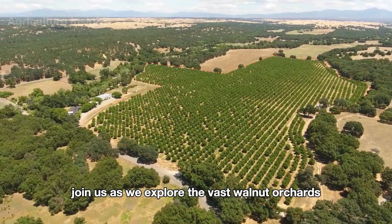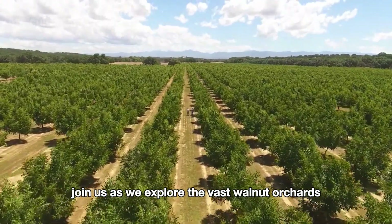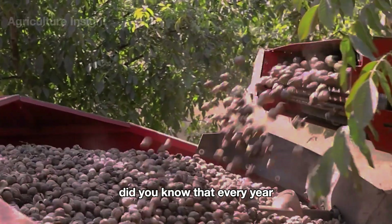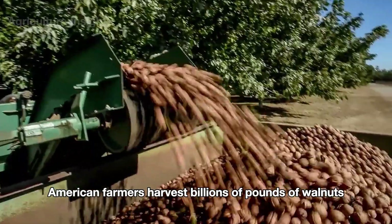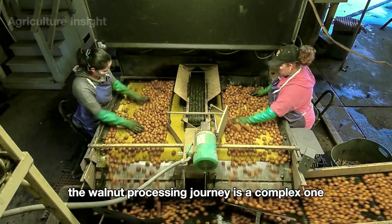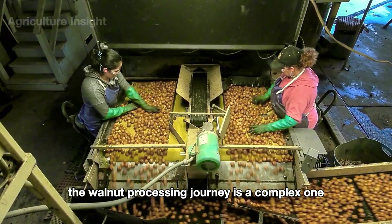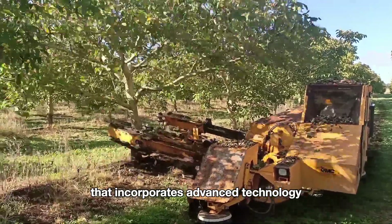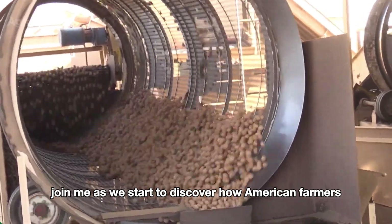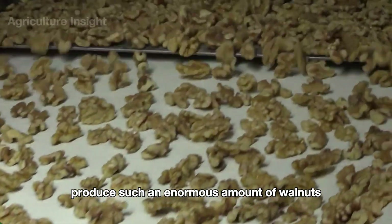In this video, join us as we explore the vast walnut orchards stretching across America. Did you know that every year, American farmers harvest billions of pounds of walnuts? From the flowering walnut groves to each delicious nut, the walnut processing journey is a complex one that incorporates advanced technology. Join me as we start to discover how American farmers produce such an enormous amount of walnuts.